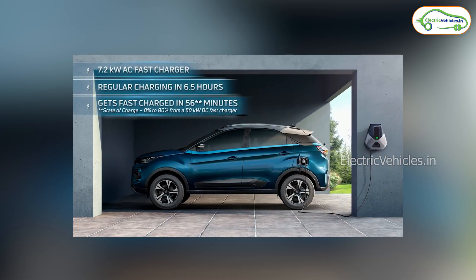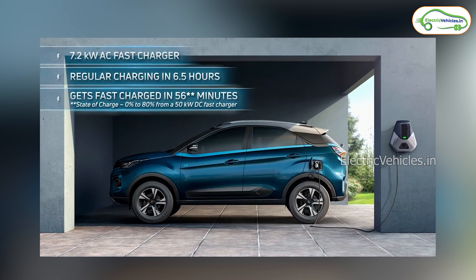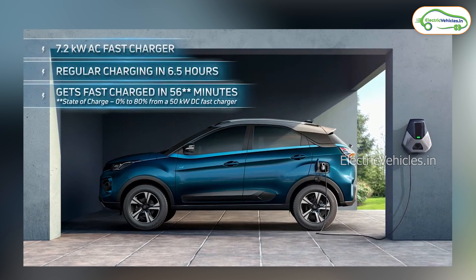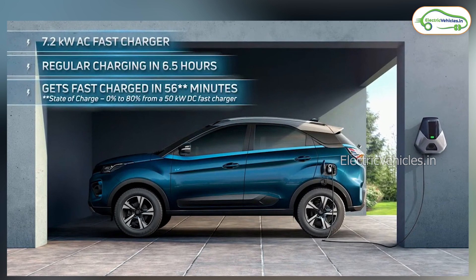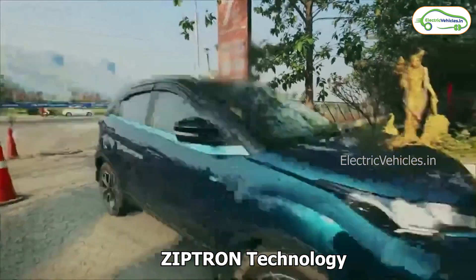This car can charge to 100% within 6.5 hours with the 7.2kW AC fast charger, and it can charge from 0 to 80% in 56 minutes with its DC fast charger. This vehicle comes with Ziptron technology and it has multi-driving modes.